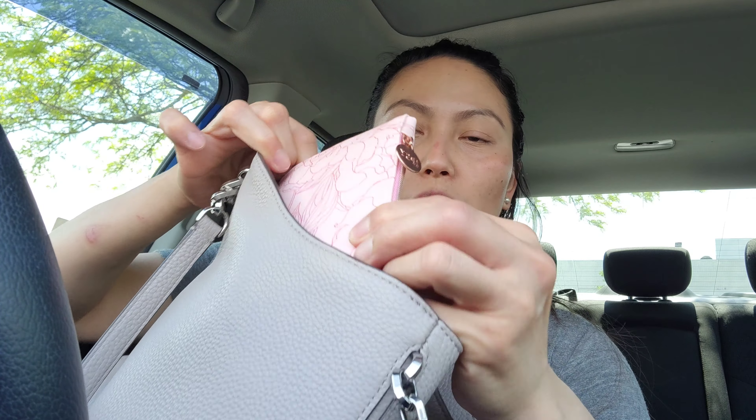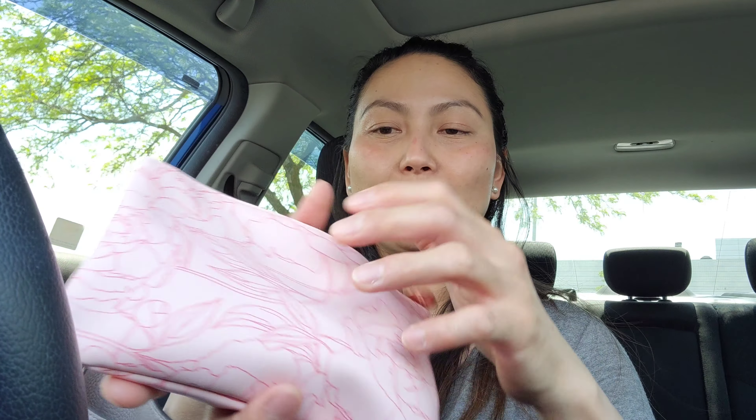Next to that, I have a small pouch — you may have seen it in my previous vlog. I use it for my retouch items. In here I have an Etude lip and cheek tint, let me show you.